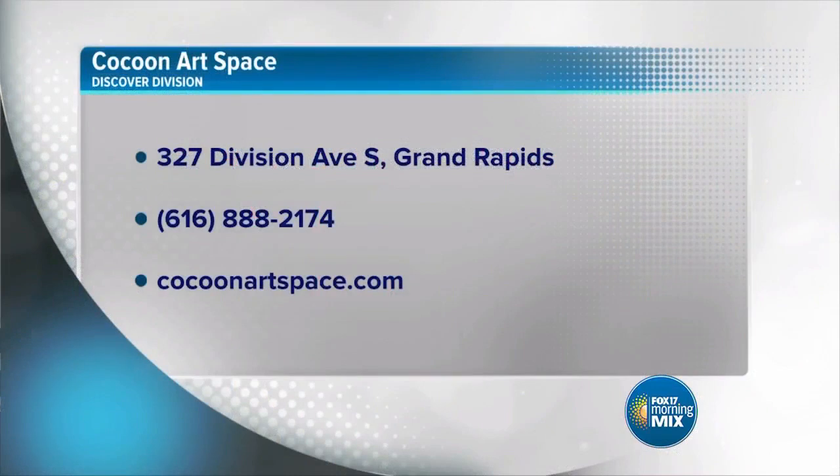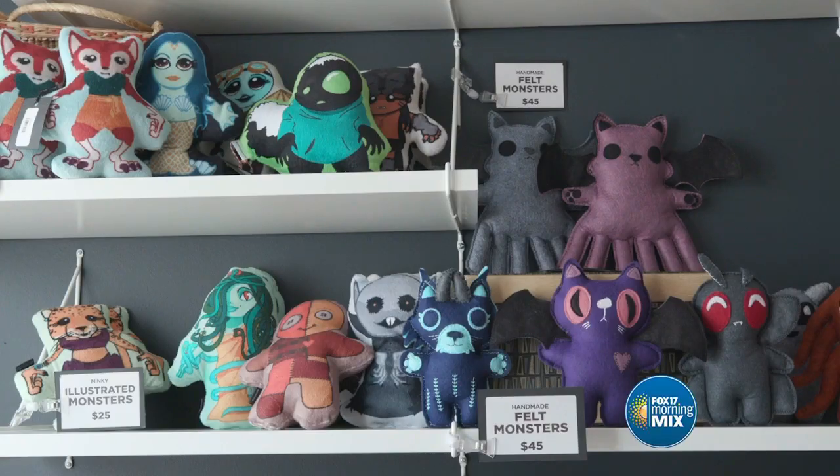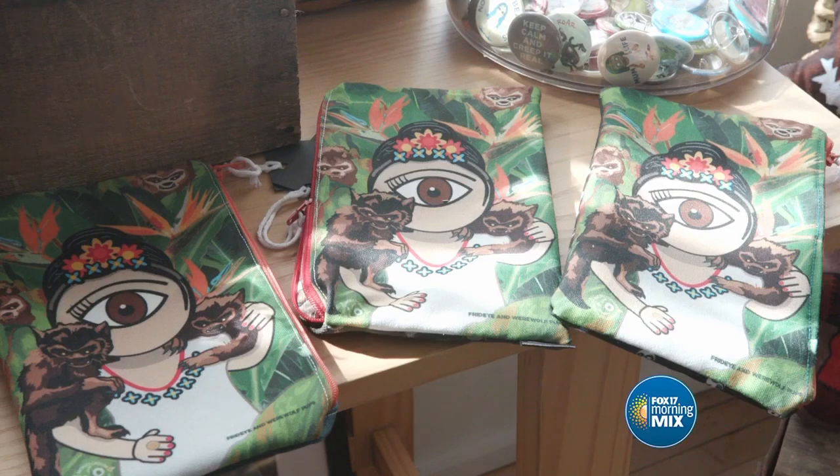If people want to learn more about what you do, when you're open, and how they can get here, what do they need to do? CocoonArtspace.com — Google us, find us on Google Maps, find us on Facebook. And the monsters too — we sell all of our monster products here. Monstorium is our little monster brand. They'll be featured in October during our show called Weird and Creepy, a one-month show with a lot of local artists. It'll be fun.